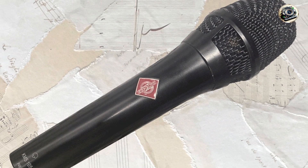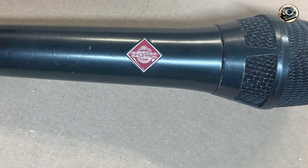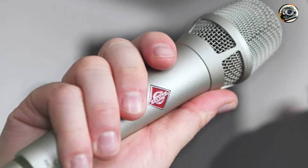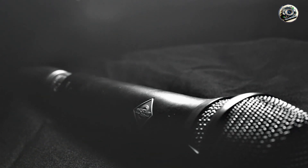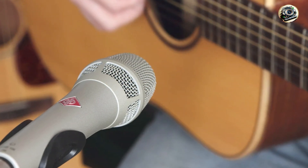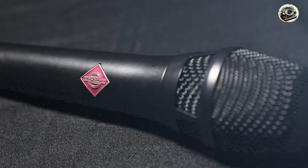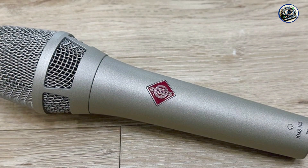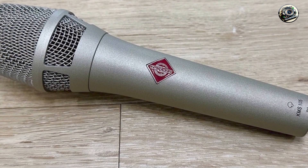Experience unparalleled clarity and definition with the KMS-105's transparent sound and natural vocal reproduction, which ensure that your voice cuts through the mix with clarity and precision. Whether you're performing live on stage or recording in the studio, this microphone delivers professional results every time. Designed for ease of use and versatility, it features a lightweight and ergonomic design that's comfortable to hold for extended periods, with rugged construction and durable components built to withstand the demands of live performance and frequent use.